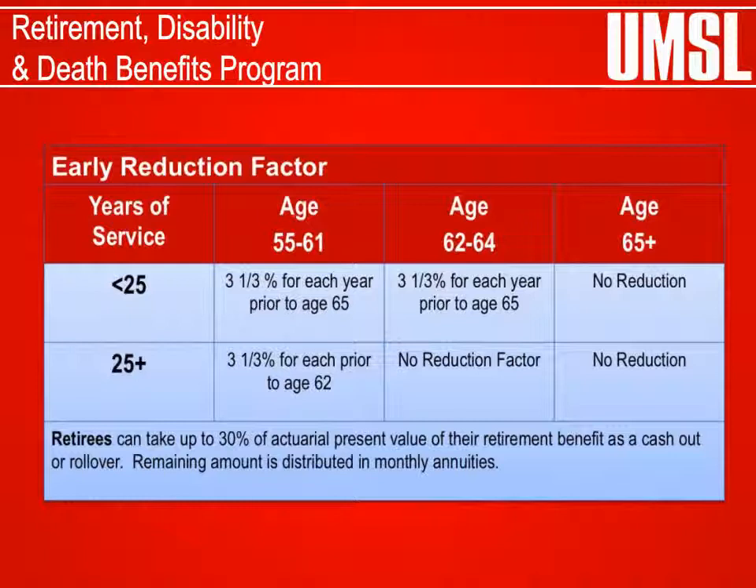Retirement eligibility: early retirement benefits begin at age 55 with at least 10 years of creditable service, or age 60 with at least 5 years of creditable service — the early reduction factor will apply. Normal retirement begins at age 62 with at least 25 years of creditable service. Regular retirement begins at age 65 with at least 5 years of creditable service.